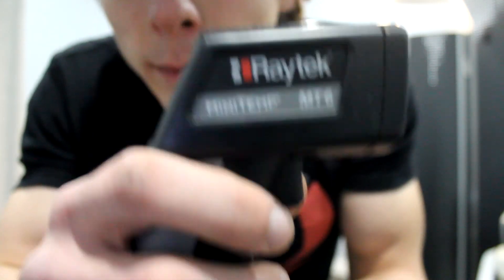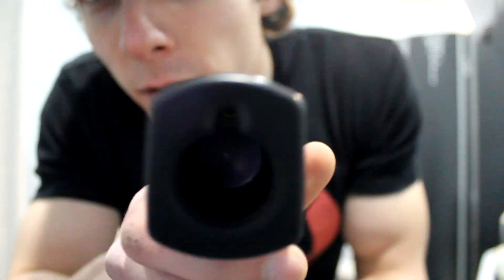This is just the laser we use to check your temperature when you get out of the chamber. So we can see — for example, I'm 80 degrees right now.